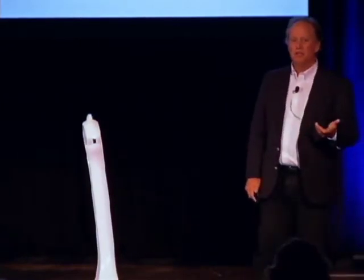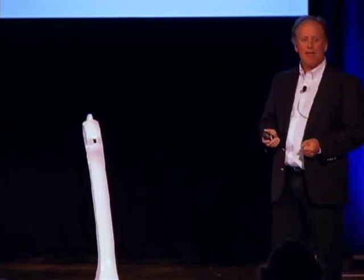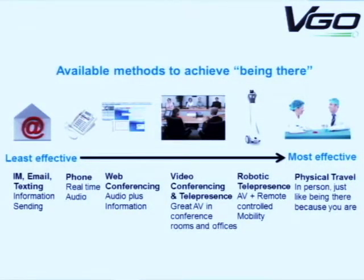What we're trying to do is enable people to be in more than one place at a time. If you can be there in person, that's always the best thing. But there are other technologies and other ways to communicate that are less effective. This is our first attempt to bridge the gap between static video conferencing and being there in person.